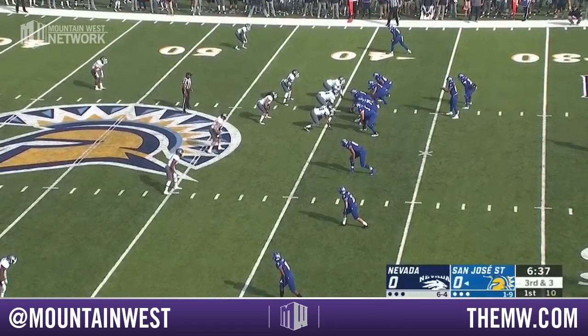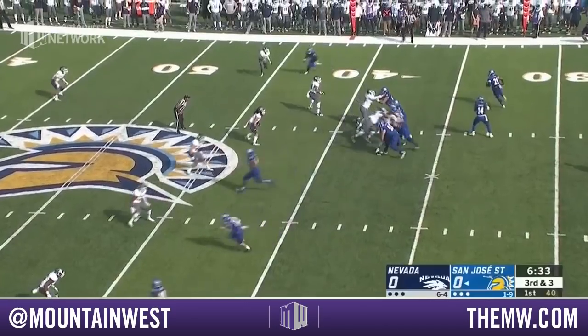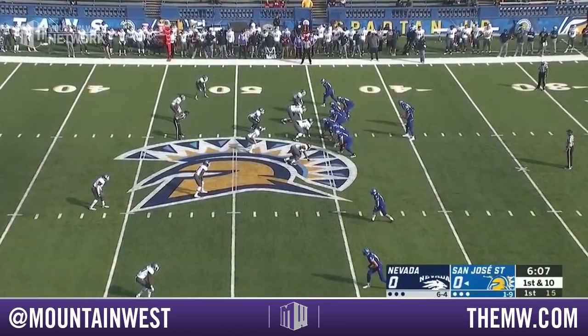Leading tackler, the quarterback of that defense. Third down now and three for San Jose State. Carrillo out of the backfield. Catch is made. It's a first down grab by DeJohn Parker. Moves the chains with that grab.